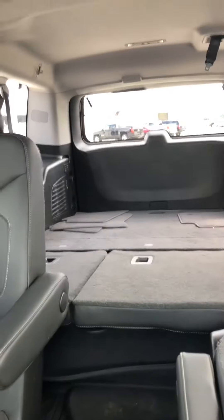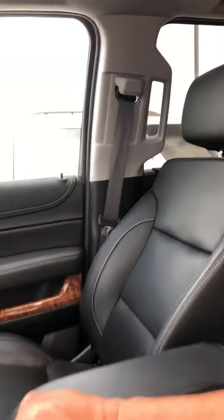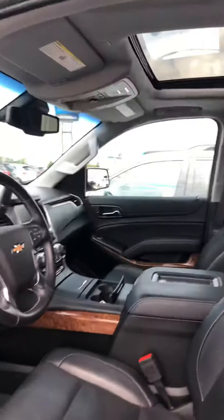The third row bench is actually laid down as you can see. It does have the power down in the rear as well. Heated and cooled seats, and a heated steering wheel.